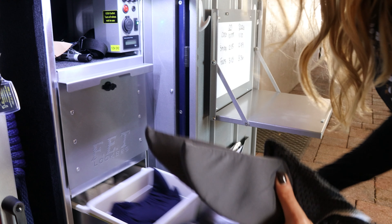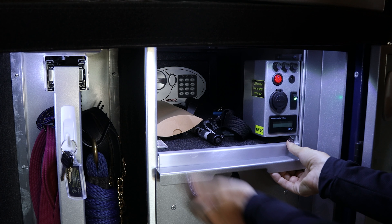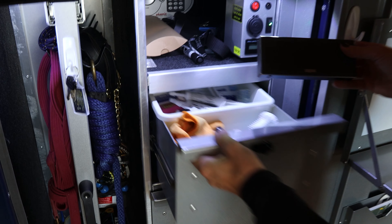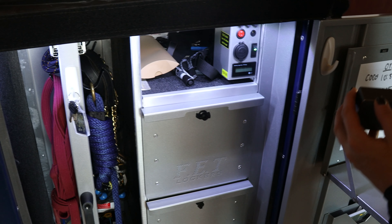We're able to work with you to customize your Flexi Equine Tack Locker to suit your needs. We can customize everything from color schemes to logos, lighting, and even add in additional extras.